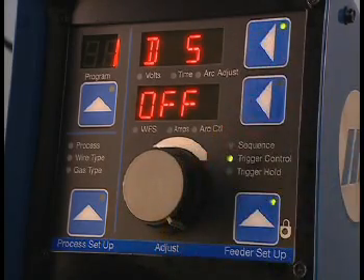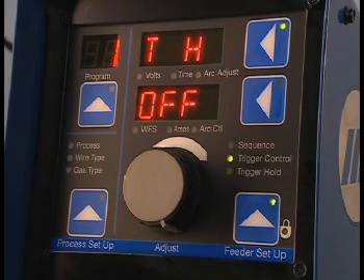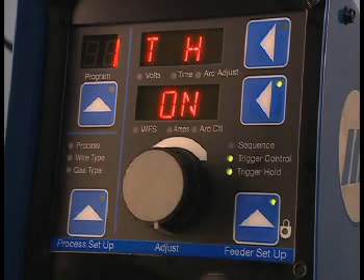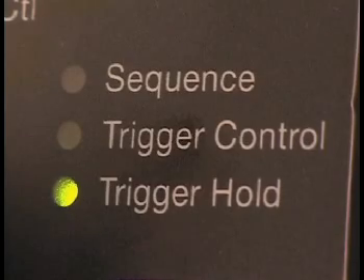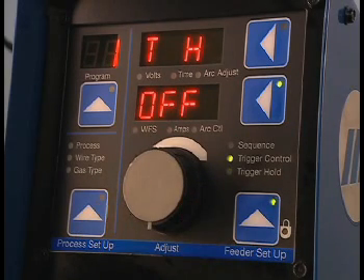Press the upper display button and turn the adjust knob to TH. TH stands for trigger hold. When trigger hold is turned on, the trigger can be released once the weld is in progress and the machine will continue to weld until the trigger is pulled and released again. To turn on trigger hold, press the lower display button and turn the adjust knob to the on position. The trigger hold LED is lit. To exit trigger hold, turn the adjust knob to the off position.